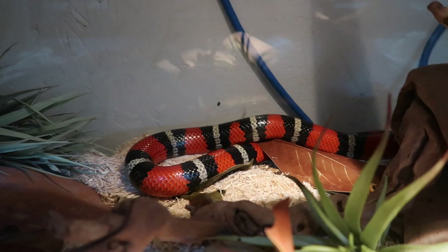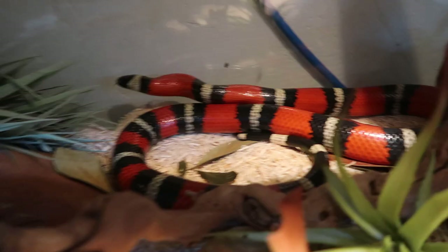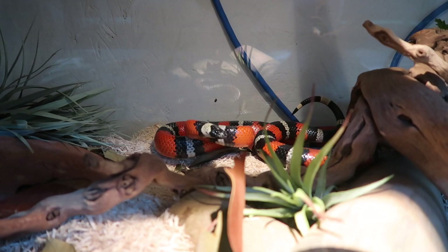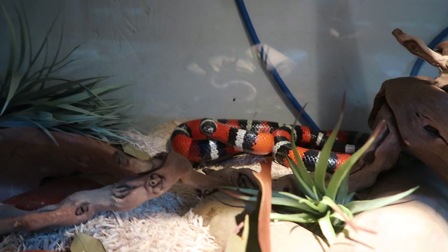I went ahead and filmed him quickly — there's his head right there. He's not a big fan of people. I'm sorry that I disturbed you; I'll go ahead and close your cage. This is why you guys don't see him that often — he's not the nicest guy out there. He's such a pretty snake though.